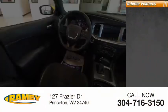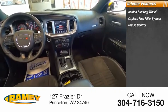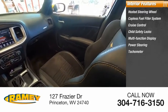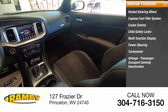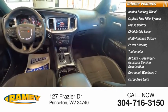Inside you'll find heated steering wheel, capless fuel filler system, cruise control, child safety locks, multifunction display, power steering, tachometer, airbags, passenger occupant sensing deactivation, one-touch windows two, cargo area light.